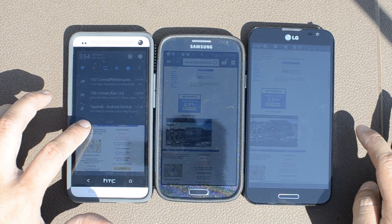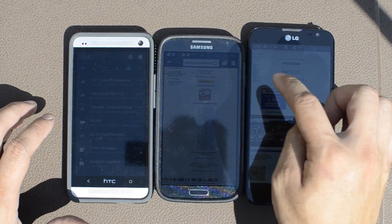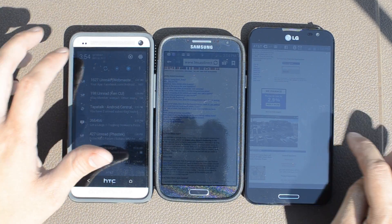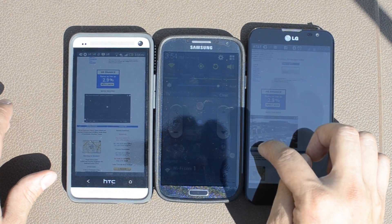On the left we have the HTC One, in the middle we have the Galaxy S4, and on the right we have the LG Optimus G Pro. All three of these just happen to be on AT&T, but that's kind of irrelevant. The Optimus G Pro right now in the US market is only available on AT&T.